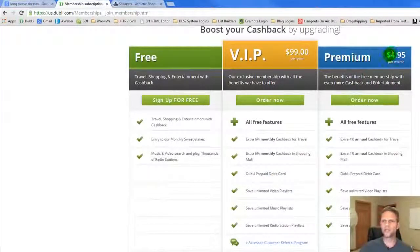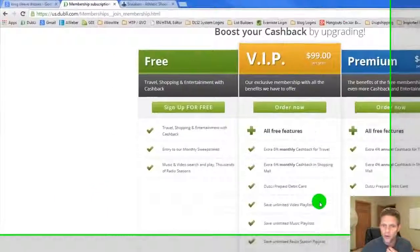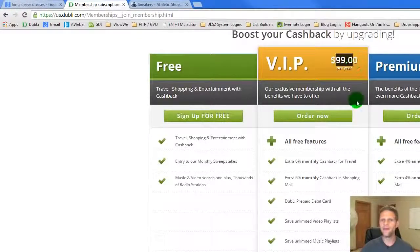The VIP tier is $99 per year — that works out to around $8 per month. You get a full 6% additional cash back throughout the year, paid to you every single month. I just booked a hotel stay for six days coming up in a couple of weeks — I saved 14% on Priceline, and just that alone pretty much paid for my VIP membership for the entire year, not including anything else I've done.